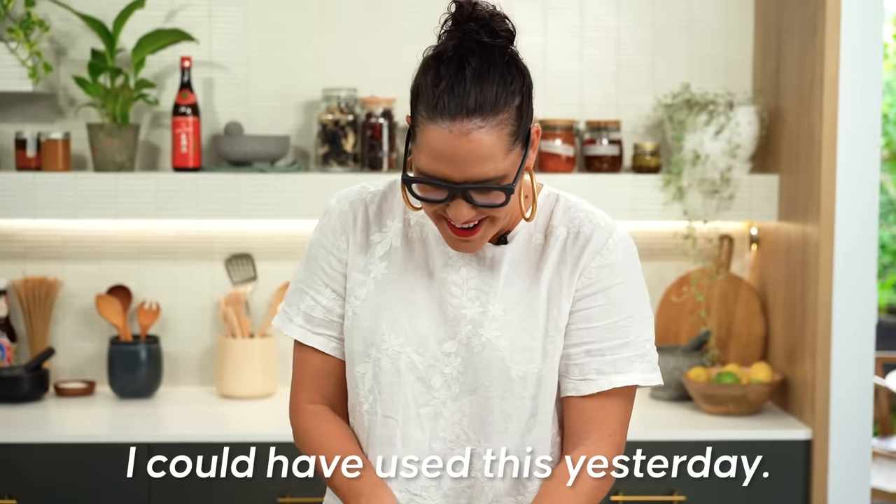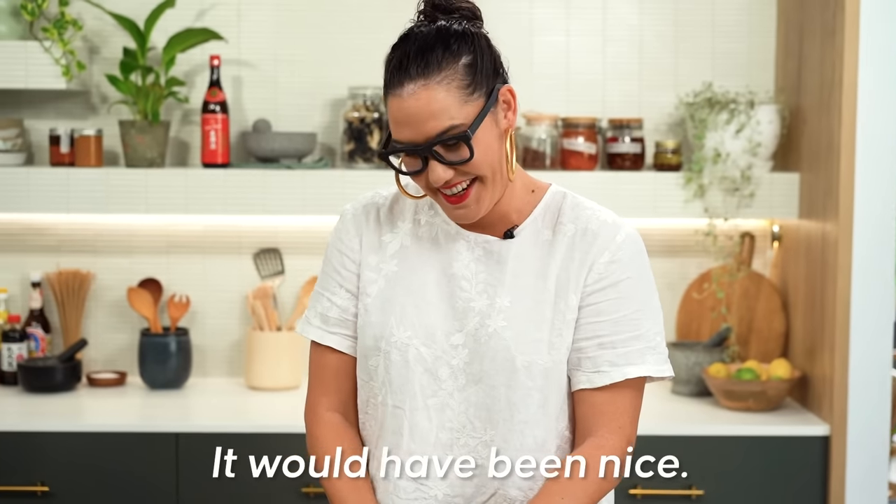I could have used this yesterday on Sunday. It would have been nice. This is definitely a Sunday soup for you, huh?